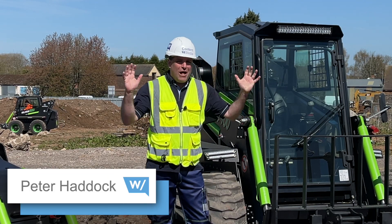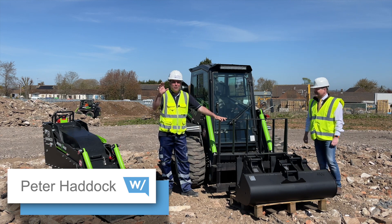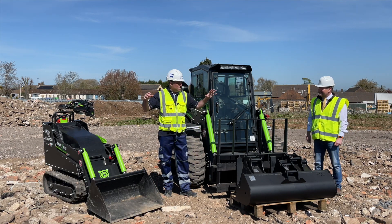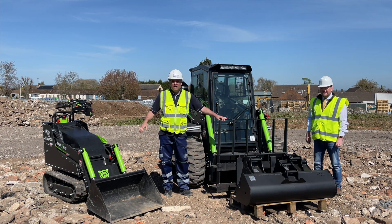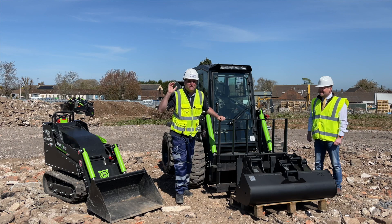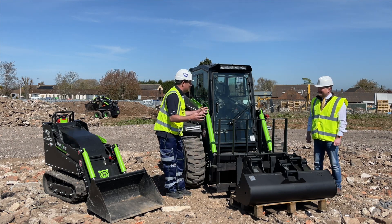Hi, I'm Peter Haddock and welcome to another site visit. Today I'm on my Road to Zero alternative fuels all the way, because we have not one, not two, but three electric machines behind me — with my friend Nick Drew the blogger, who's testing it out now.